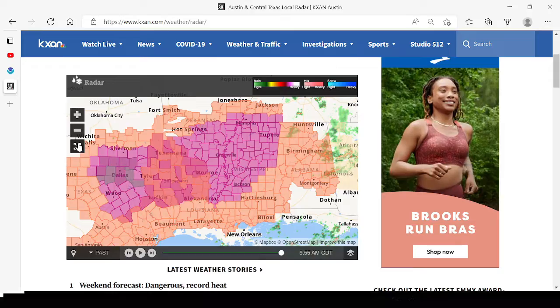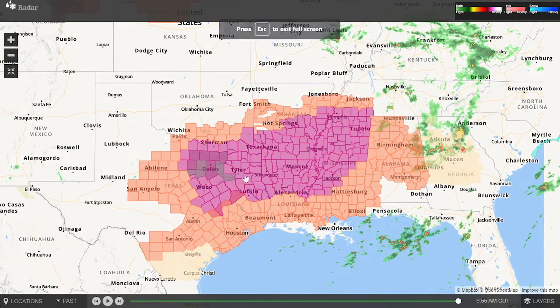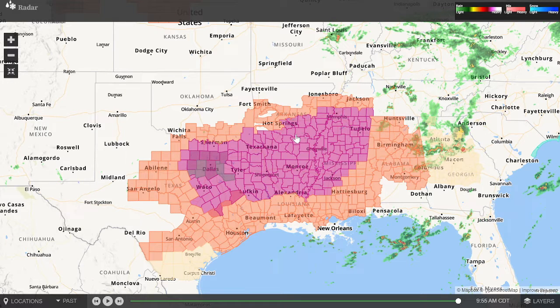Now looking at the heat, the extreme excessive heat has now shifted more to the south with a huge area under excessive heat warnings across central and northeast Texas, northern Louisiana, central and southern Arkansas, western, central, and northern Mississippi, and far southwestern Tennessee in the purple, with a large heat advisory area in the orange surrounding that.